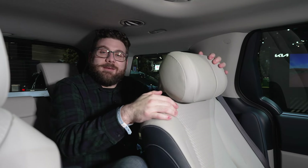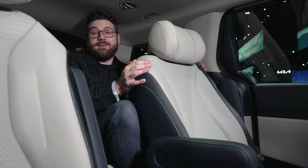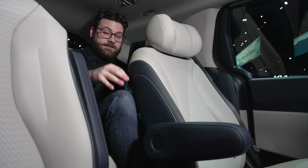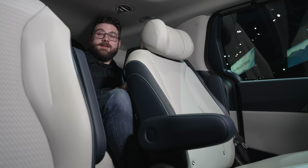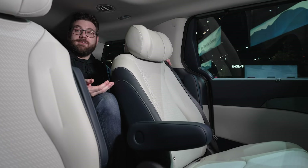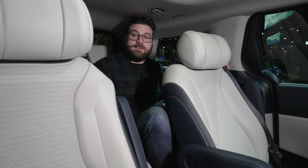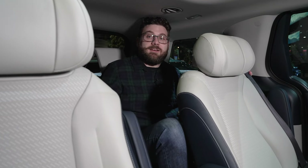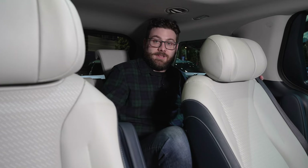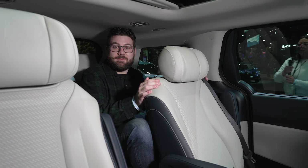Remember how I said the VIP lounge seats eat into third-row room? Well, I'm sitting in the third row of this Carnival Hybrid and I am very uncomfortable. My knees are very high up in the air and they're also in the back of the second-row captain's chairs — not a great place to be for a 6'1" adult like me. You might be better off with kids, especially kids who are in car seats, but there's no guarantee that car seats are going to have the necessary room either. So again, if you can do without the VIP lounge seats, I really think that's the way to go.